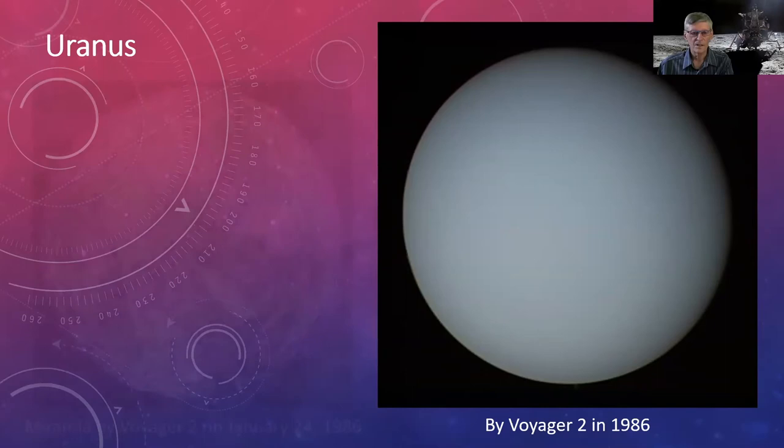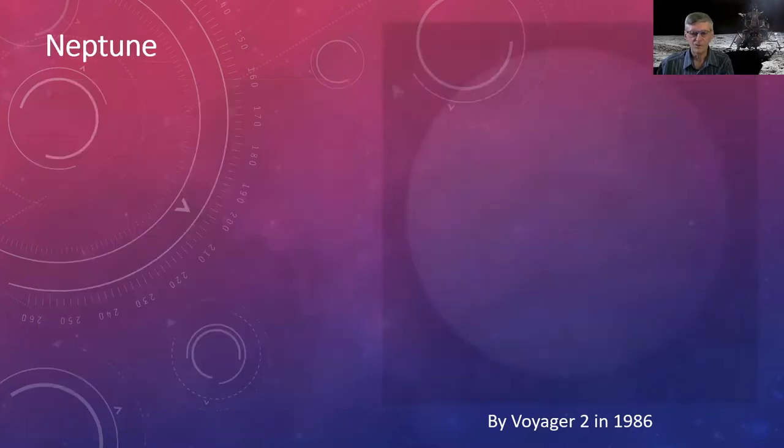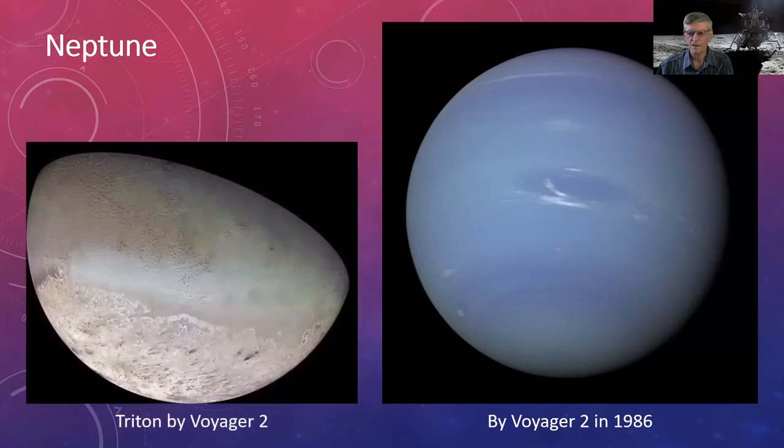Here is Voyager 2's image of Uranus's moon Miranda — nobody knows quite what happened there; it may have been collisions and reforming events resulting in its bizarre appearance. Onward to Neptune: its composition is similar to Uranus but it has a distinctly bluer hue, suggesting some other atmospheric component not yet fully known. Triton, its largest moon, is an interesting retrograde orbiter — Neptune rotates one way, and Triton orbits the opposite way, which is unusual.